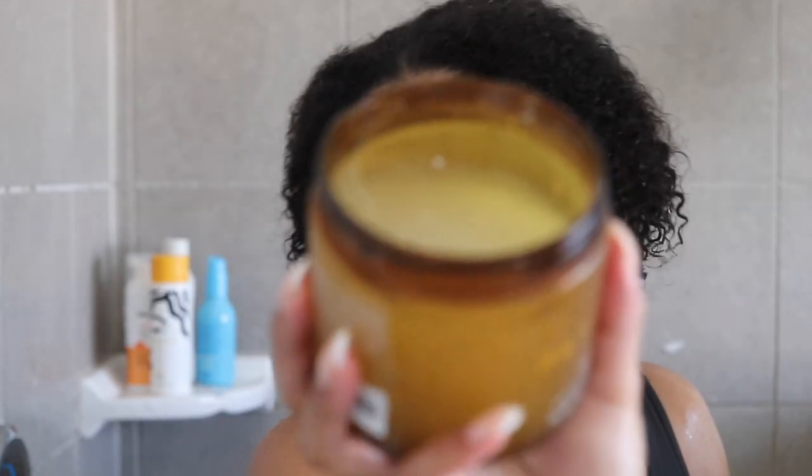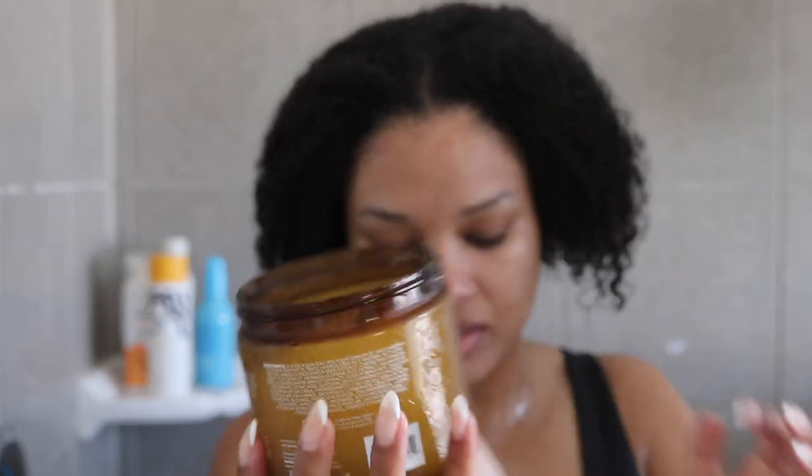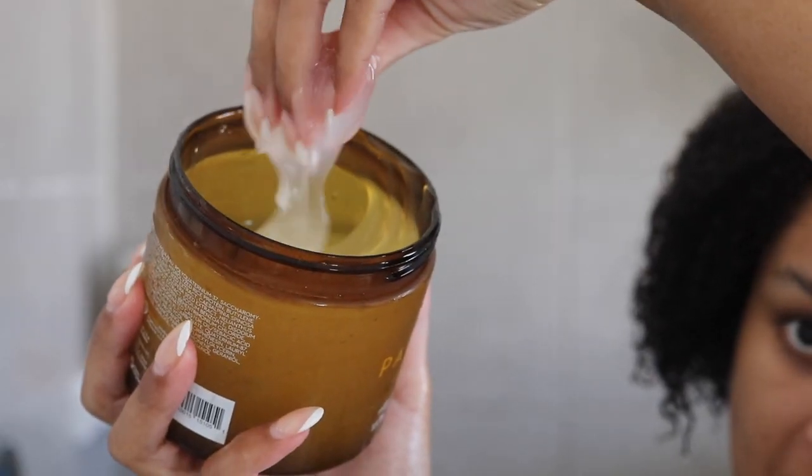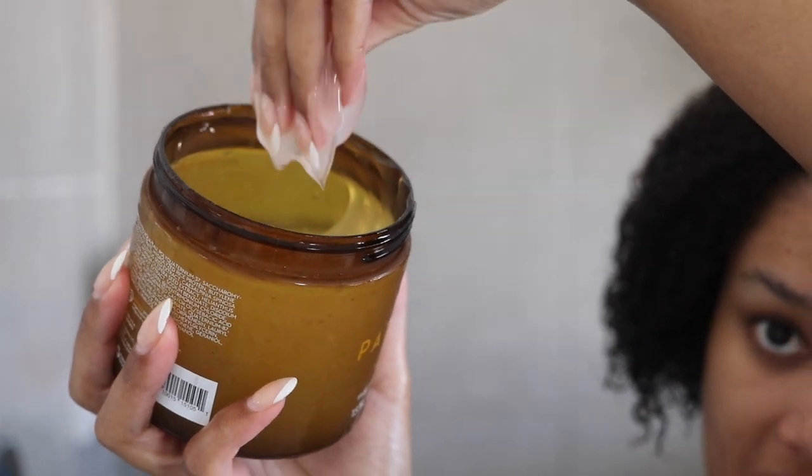The treatment mask has a very unique, jelly-like consistency. It's specifically a mask — not a deep conditioner — so it's more focused on protein, curl definition, and curl elongation. That's what it's intended for.